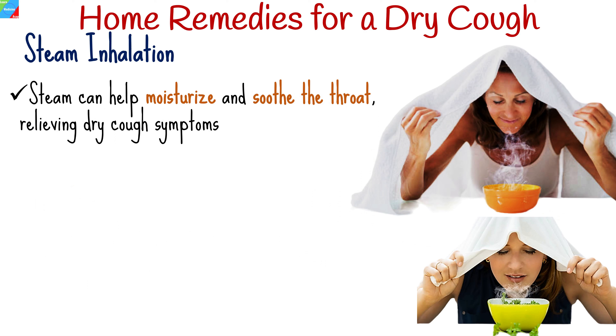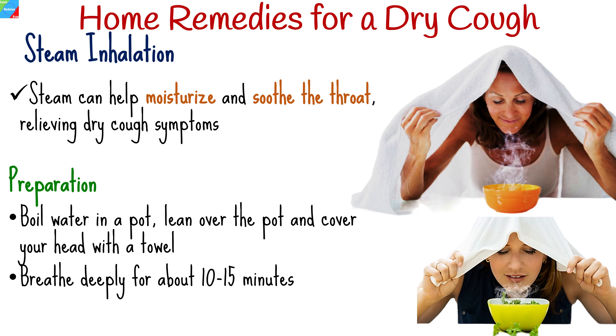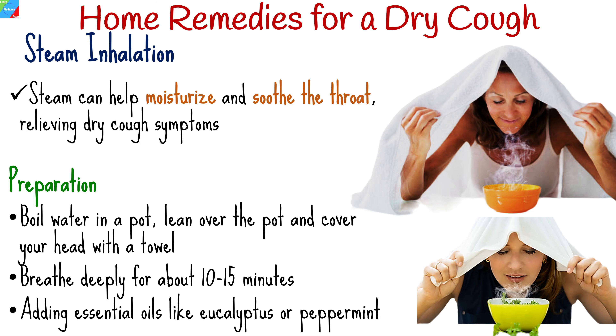Inhaling steam can help moisturize and soothe the throat, relieving dry cough symptoms. Boil water in a pot, then carefully lean over the pot, covering your head with a towel to trap the steam. Breathe deeply for about 10 to 15 minutes. Adding essential oils like eucalyptus or peppermint can enhance the steam's decongestant properties.